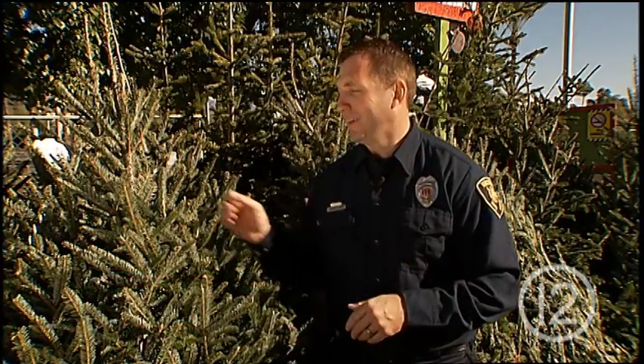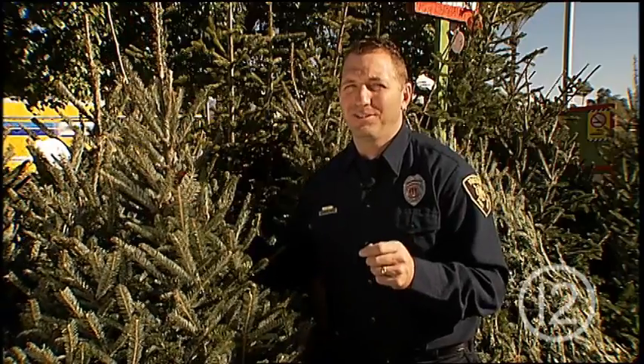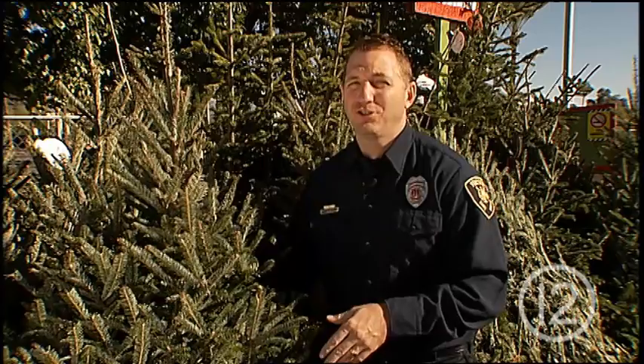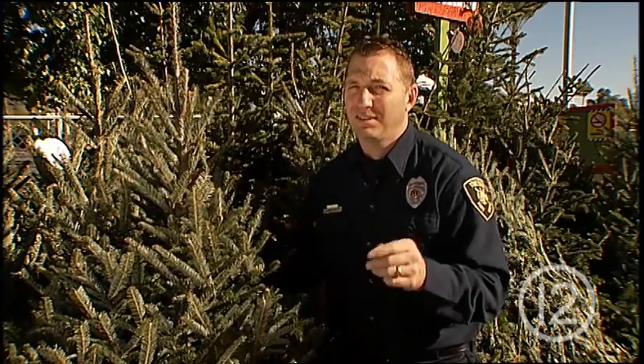Hi, I'm Barrett Baker with the Tucson Fire Department, wishing you a happy holiday season. But the holiday season can only be festive if we stay safe. Now the Christmas tree brings joy to many families, but with that comes responsibility. Because while we don't see very many Christmas tree fires, when we do, they are serious. So here are a few things you can do to make sure your Christmas tree is a safe tree.